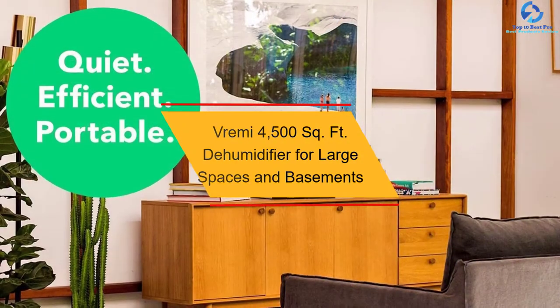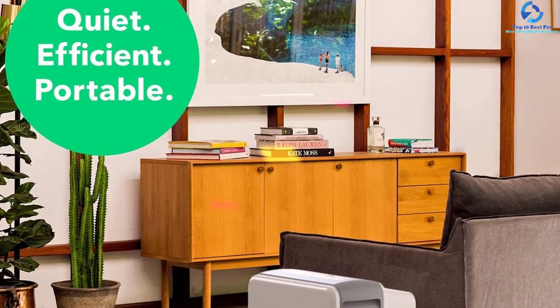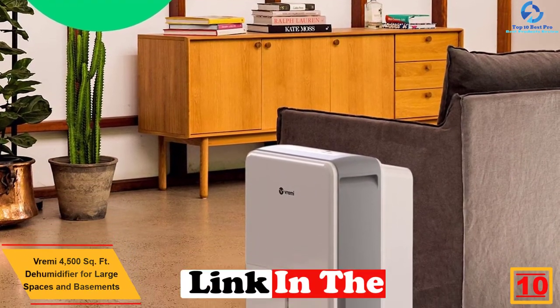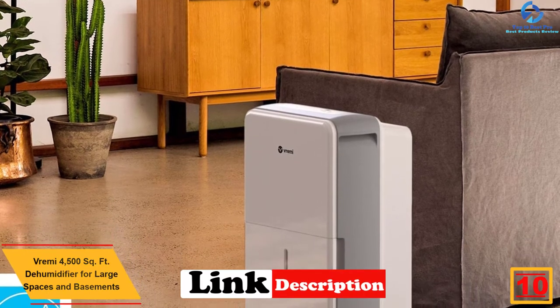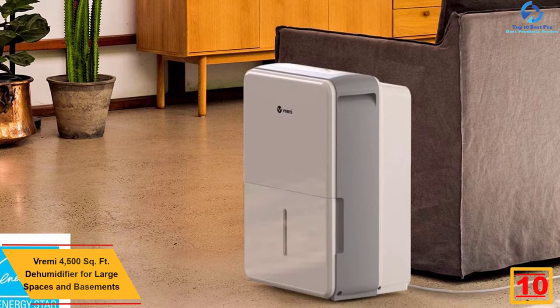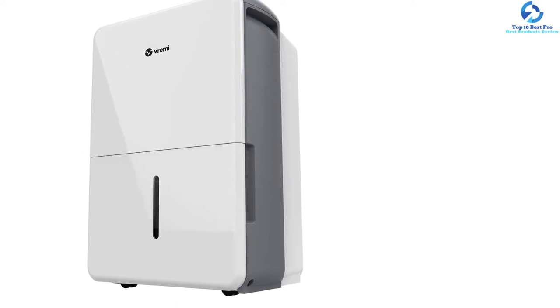Starting at number 10, we have the Vreme 4500 sq ft dehumidifier for large spaces and basements. If you want a product that can quietly remove the moisture from the surrounding air for preventing the formation of mildew and mold, then the Vreme 4500 sq ft dehumidifier for large spaces and basements is right up your alley.